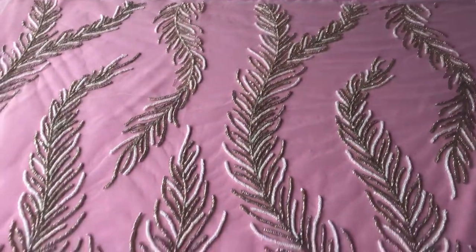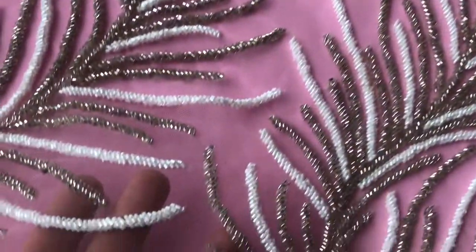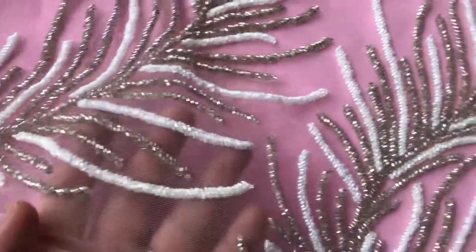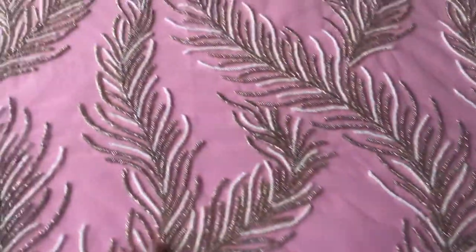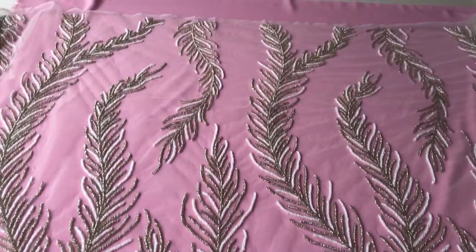The base is an ivory tulle — a very good quality and sheer fine tulle — and it's been embellished, as you can see, with two different colours of beads to form these fern-like sweeping motifs which stretch the full width across the tulle.